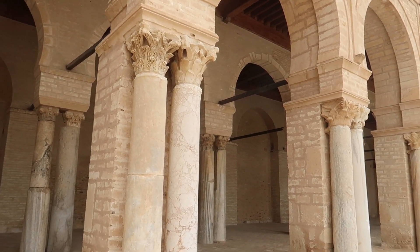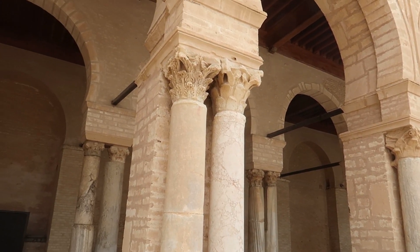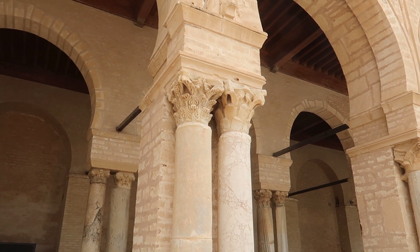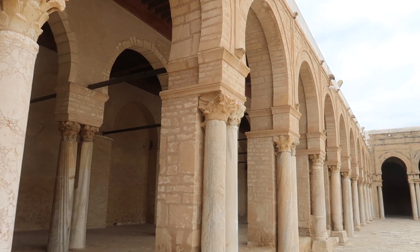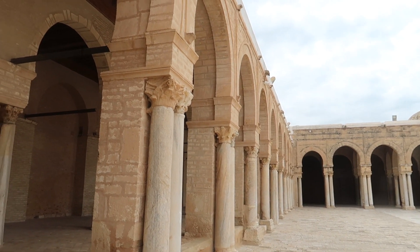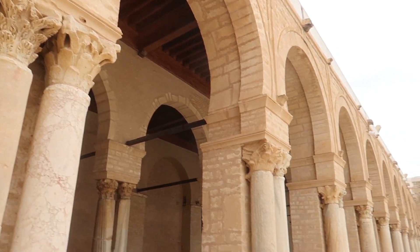One thing I noticed here at this mosque that I have not seen — or can't remember seeing — at any other mosque: there are Roman columns, Corinthian-style Roman columns. Some of them look Doric. It's quite interesting seeing the Greek-decorated architecture incorporated here.